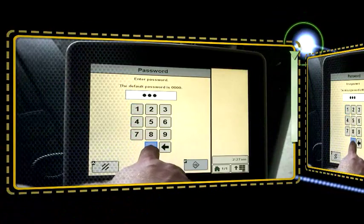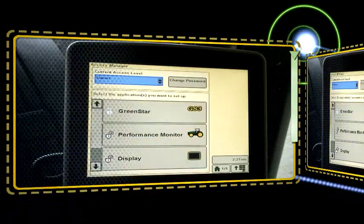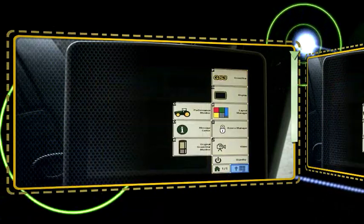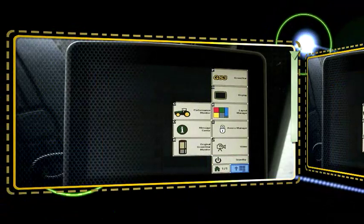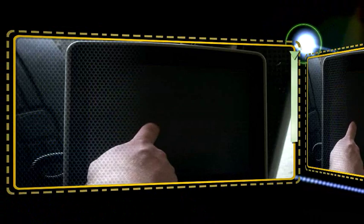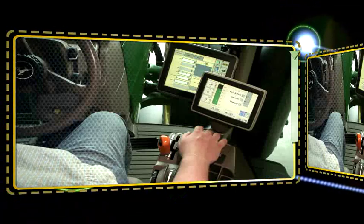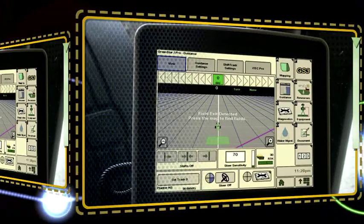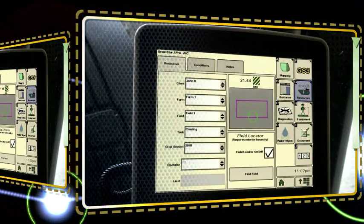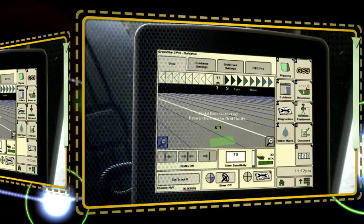Now take a look at the new premium GreenStar 3 display 2630. Compared to our previous displays, the GS3 2630 is more reliable — it adds functionality and a user-friendly standby mode for transport. The new brighter screen is easier to read in daylight, so it's easier on your eyes. Most importantly, the new 2630 adds capability with a better field locator, faster processor, and more memory. It's truly a premium solution that makes the right connections with customer needs.